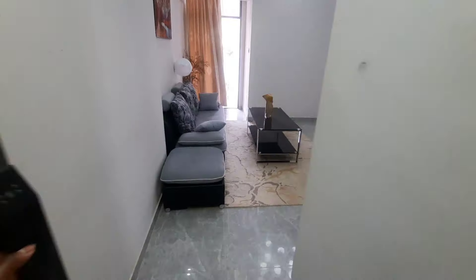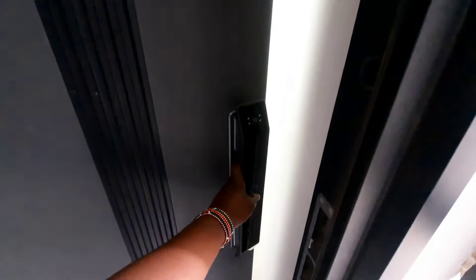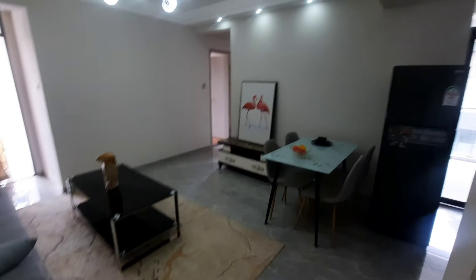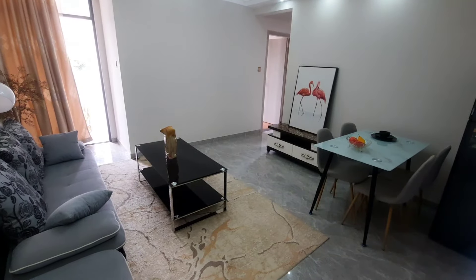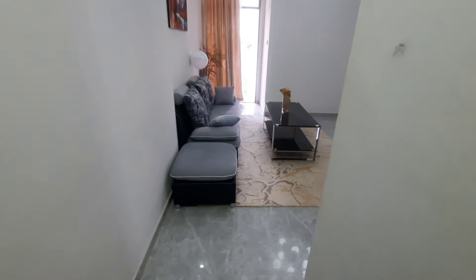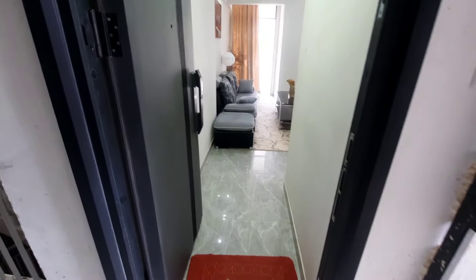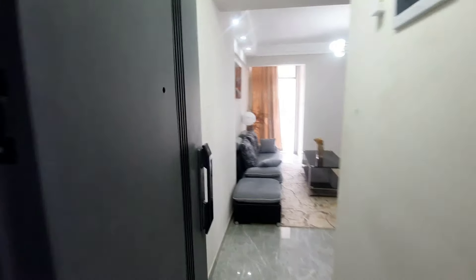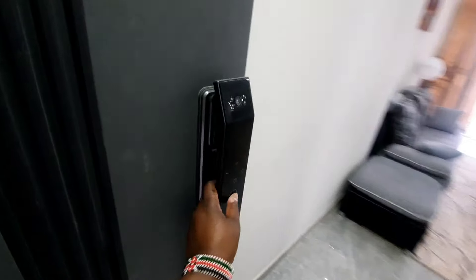Hi guys, welcome back to my YouTube channel, it's All Things Africanana. Today we are doing house hunting around the Kilimani area. This first house is priced at 8.8 million — it's a two-bedroom apartment with 83 square meters. You can see they have a smart lock here.